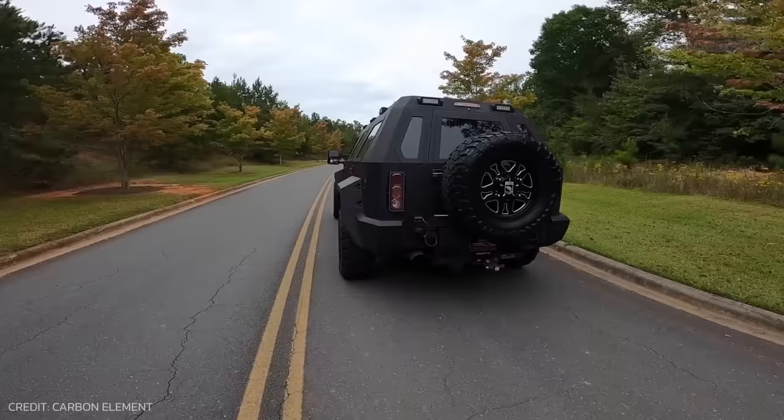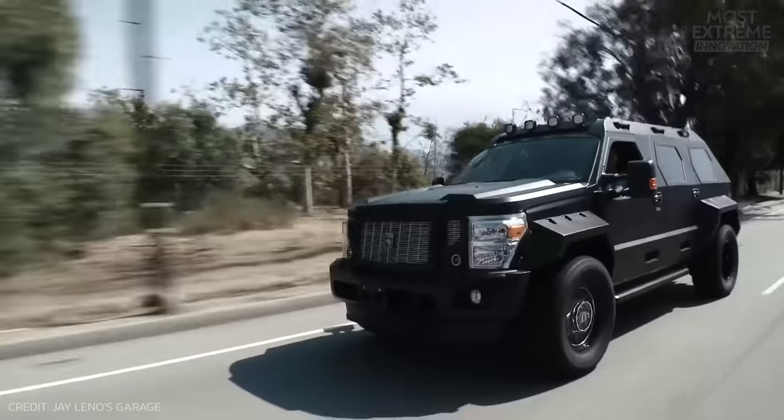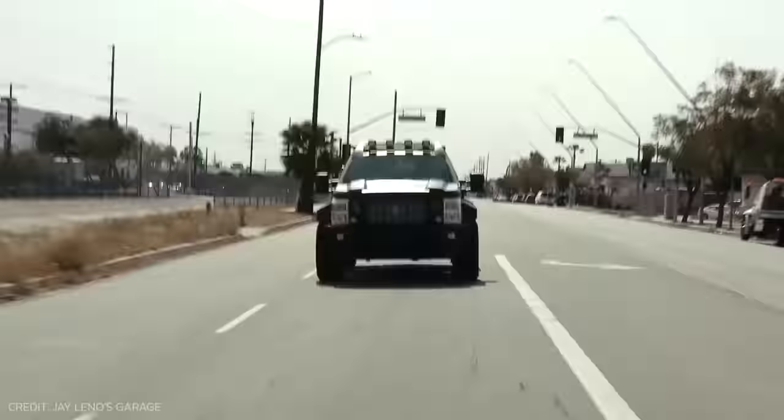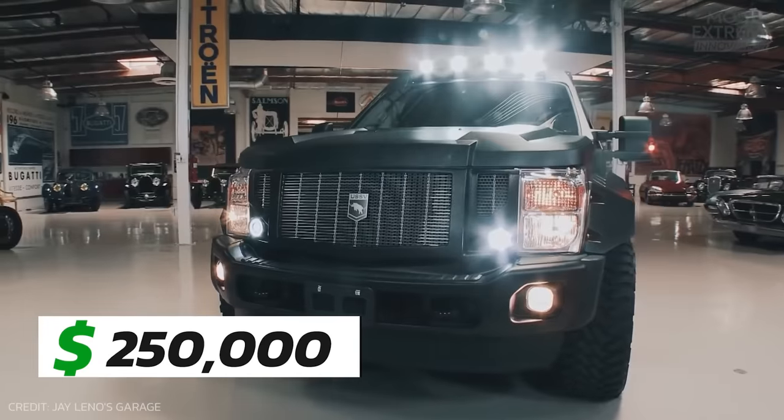The Rhino GX combines functionality, power, and comfort into one seriously protected ride. If you want one, only 300 have been made so far, each costing at least $250,000.